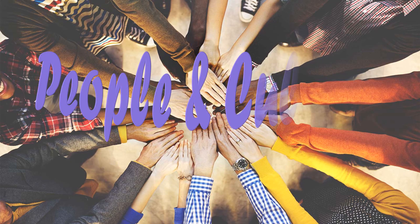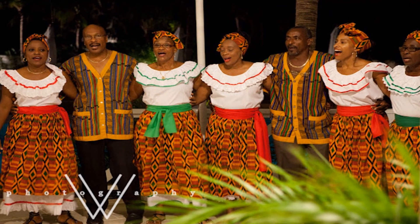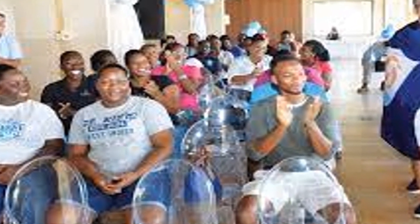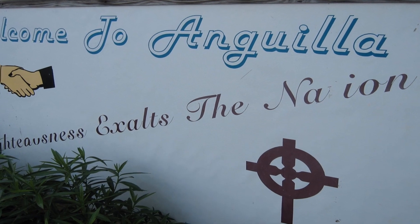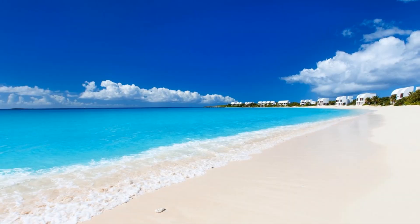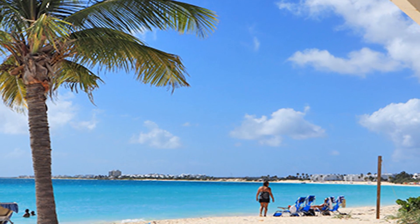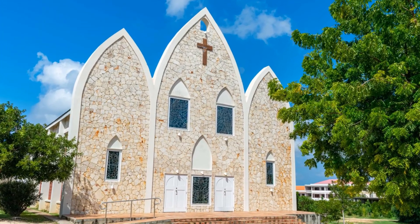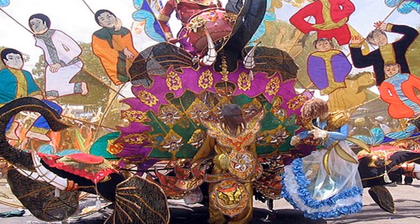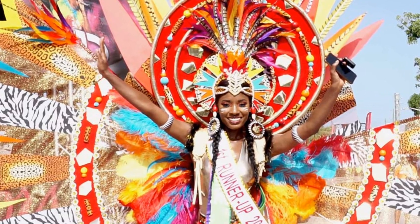Anguilla is home to a relatively small population of about 15,000 people. The majority are of African descent, with a significant minority of European and mixed-race individuals. The primary language is English because of its colonial history, but Anguillians speak a unique English-Caribbean dialect. The island attracts expats and tourists due to its appealing lifestyle and stunning landscape. The majority of the people adhere to Christianity, with various denominations represented on the island. Religious festivals and events are an essential part of the cultural calendar, fostering community bonds. The culture is shaped by its history, geography and the creativity of the people.